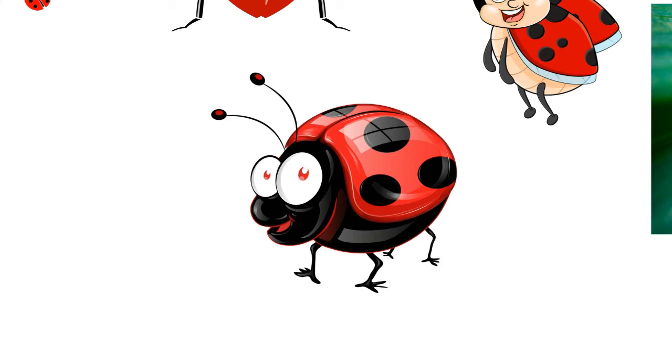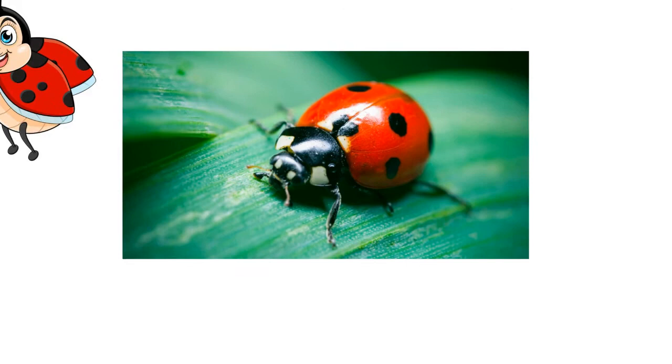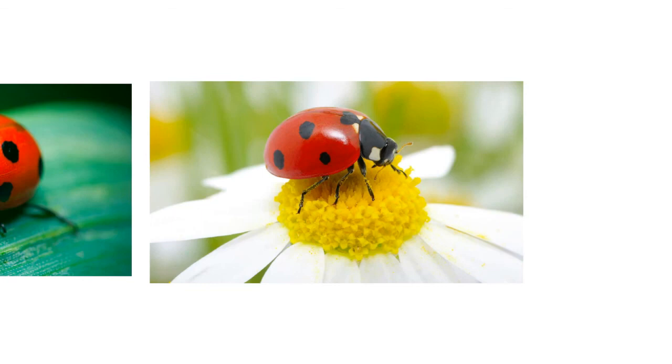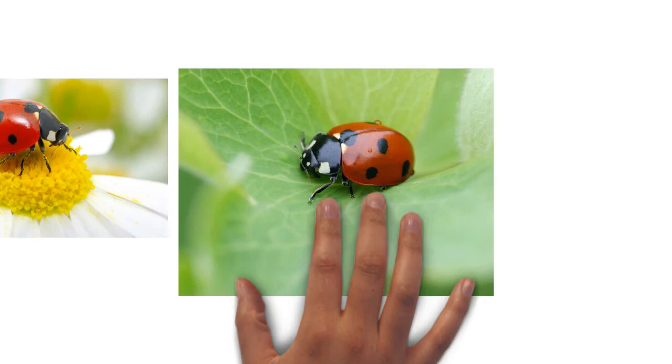Coccinellids are best known as predators of sternorrhyncha such as aphids and scale insects, but the range of prey species that various Coccinellidae may attack is much wider. A genus of small black ladybirds, Stethorus, presents one example of predation on non-sternorrhyncha — they specialize in mites as prey, notably Tetranychus spider mites. Stethorus species are accordingly important in certain examples of biological control. They are natural predators of a range of serious pests, such as the European Corn Borer, a moth that costs U.S. agriculture more than $1 billion annually in crop losses. Various larger species of Coccinellidae attack caterpillars and other beetle larvae, and several genera feed on various insects or their eggs — for example, Coleomegilla species are significant predators of the eggs and larvae of moths such as species of Spodoptera and the Plutellidae.